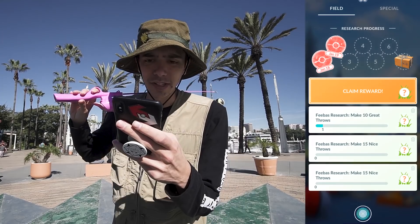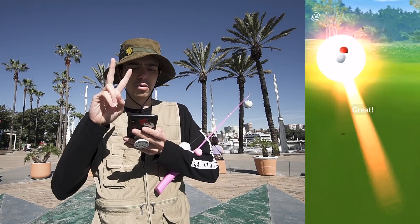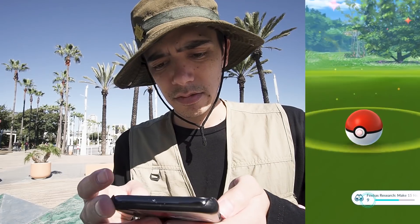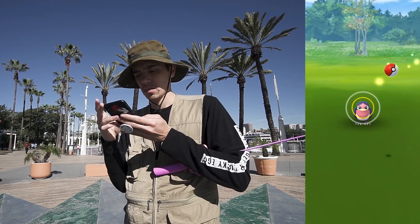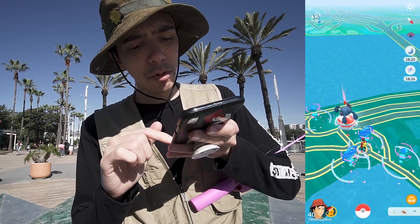15 nice throws coming right up, plenty of Pokemon to do it on. One, two, three, four, five, six, seven, eight, nine - oh, critical catch! The last thing I want right now. Well, I can at least check this one. How many throws was that, 10, 11? I've lost count, let's get five more. 11, 12, 13, 14 - might as well put the incense on, give me one more Pokemon. 15 - two checks.